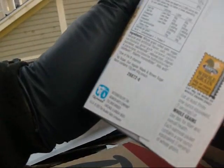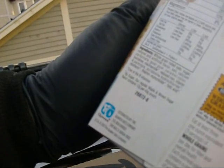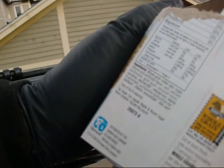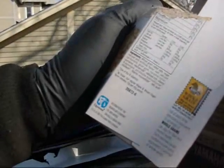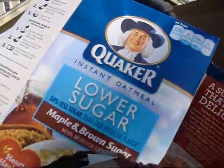4 grams of sugar. Our regular maple and brown sugar flavor contains 12 grams. So it's one-third the amount of sugar. And the second ingredient is sugar. And there's no brown sugar, no molasses, no maple. You are what you eat, folks. All you've got to do is flip it over and read the ingredients.